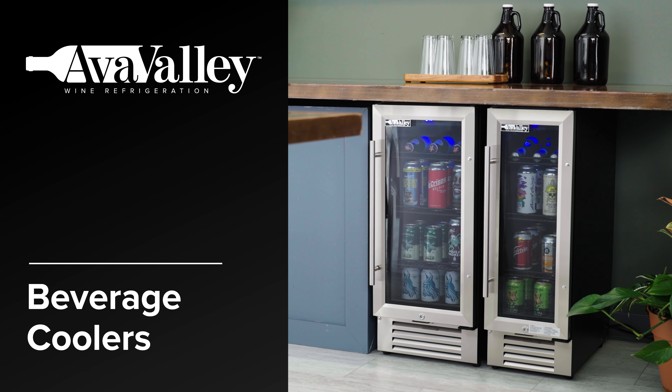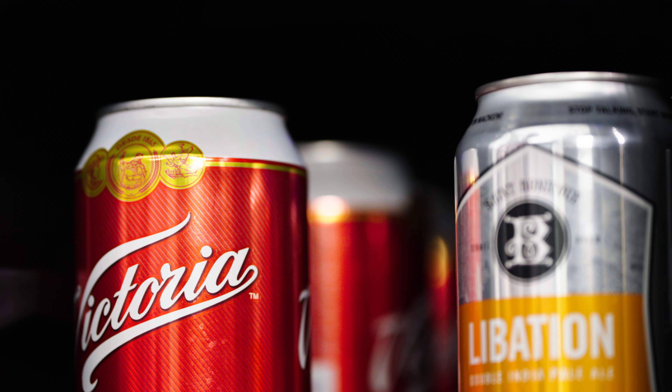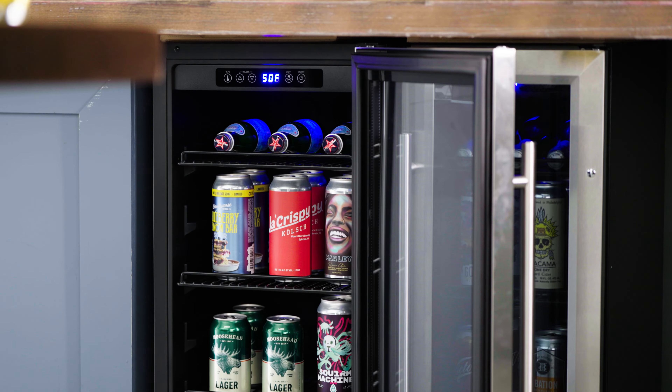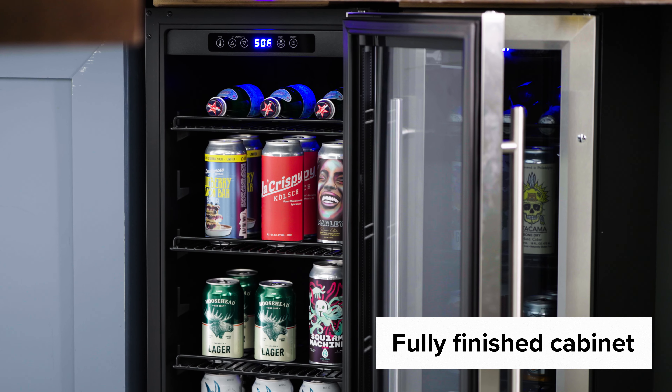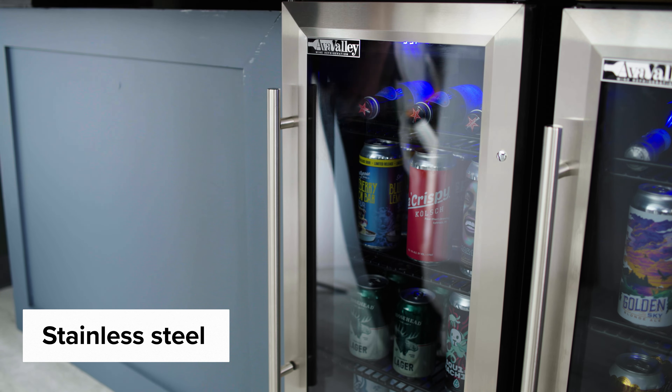AvaValley beverage coolers are your one-stop solution for keeping drinks perfectly chilled and ready to serve. These coolers come in a sleek and stylish design with a fully finished black cabinet. The door frame and handle are made of durable stainless steel.